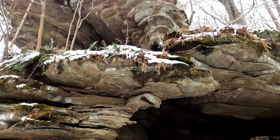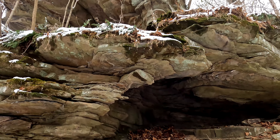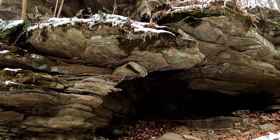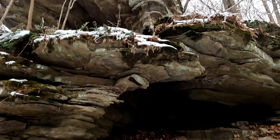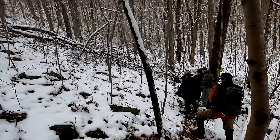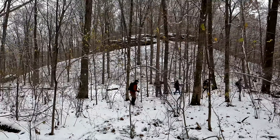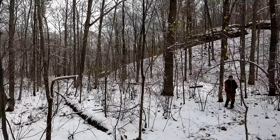So the cave I was in was up there, and here's a little cave below — this one's for little Bigfoot, big Bigfoot gets the big one. Just a really cool area.